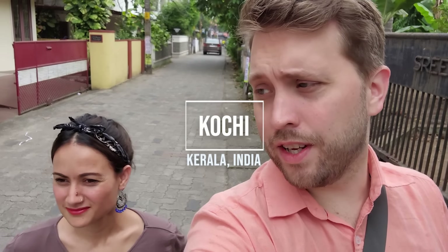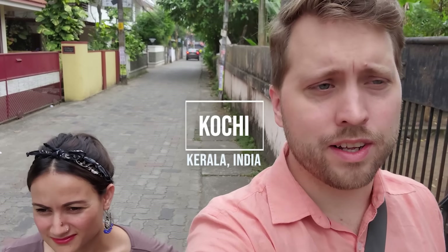We're here down in Kochi in South India, the state of Kerala. We're going to take you to one of our favorite restaurants that our Airbnb host recommended to us. It's a really short walk away. It's got a lot of affordable Kerala dishes, so we're going to come and show you some of our favorites.